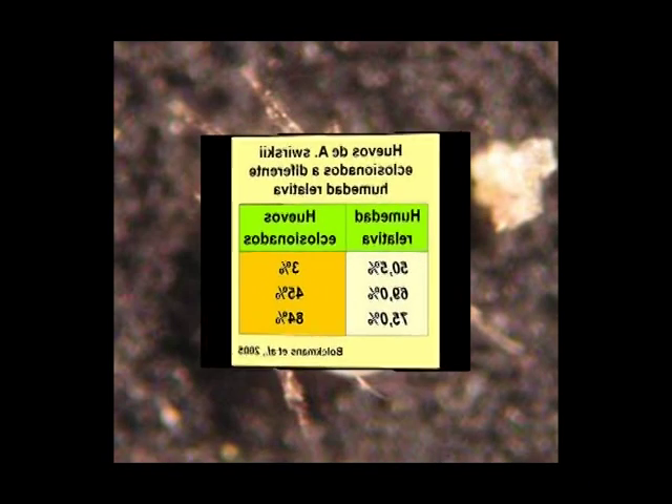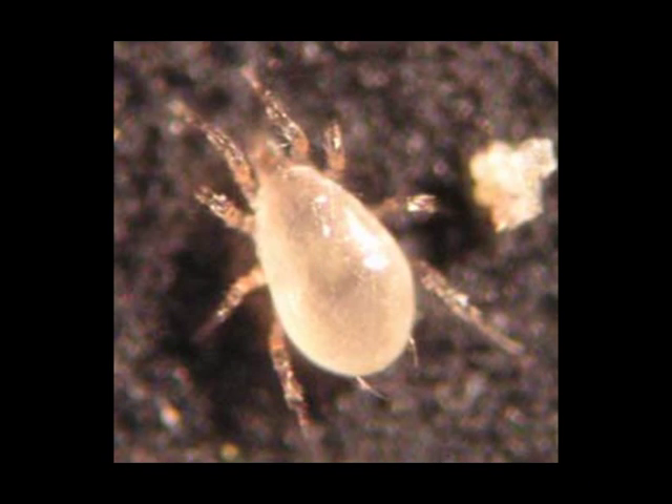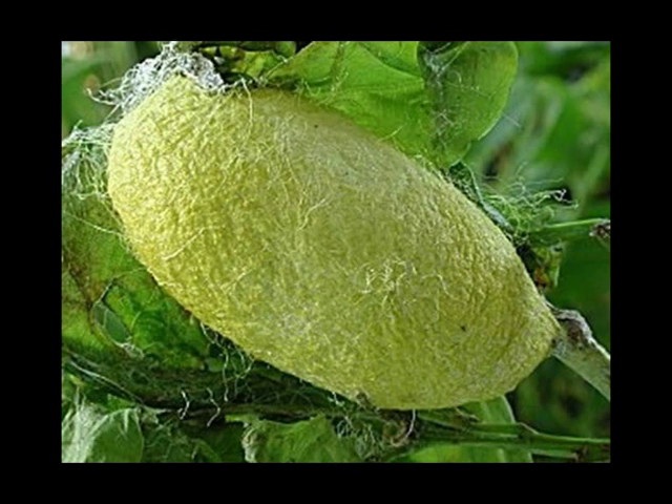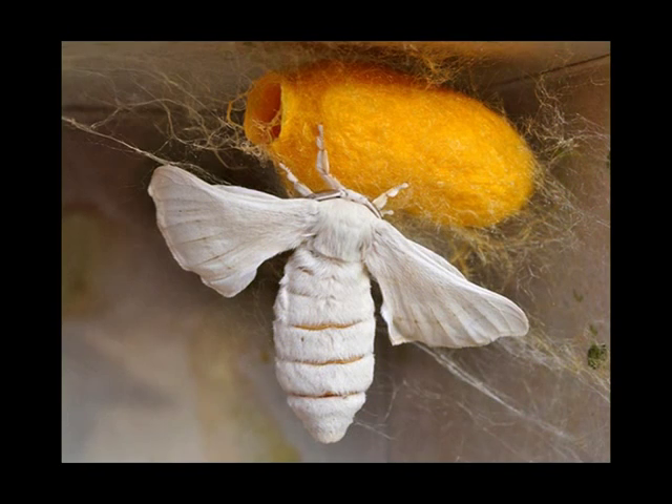Este ácaro depredador no entra en diapausa como respuesta a la reducción del fotoperiodo o a la bajada de temperatura. La diapausa es un periodo de inactividad en el desarrollo larvario de algún insecto y ácaro, durante el cual se produce una disminución del metabolismo y como consecuencia la interrupción del proceso embrionario, es decir, la típica fase de pupa de muchos insectos, como es el típico caso de los gusanos de seda.